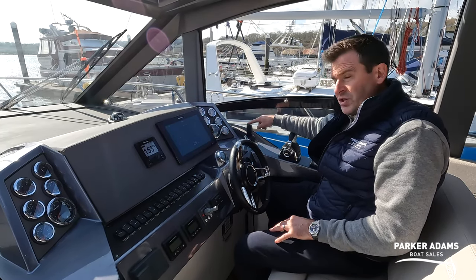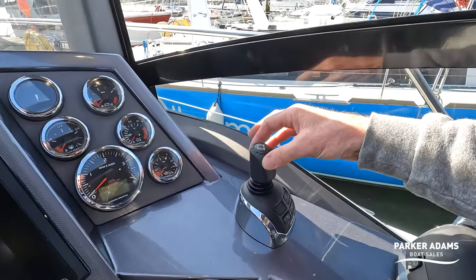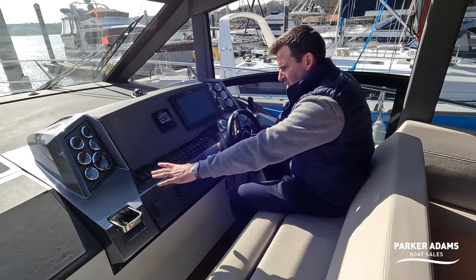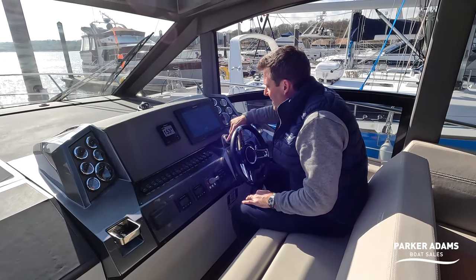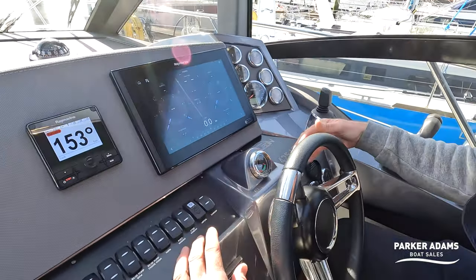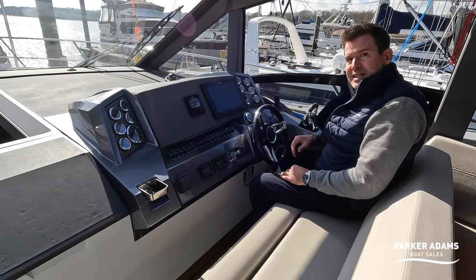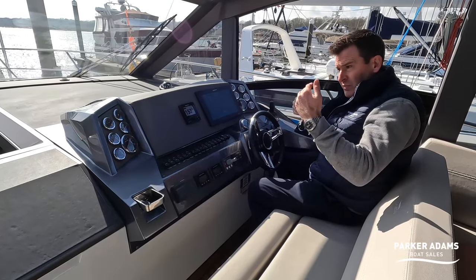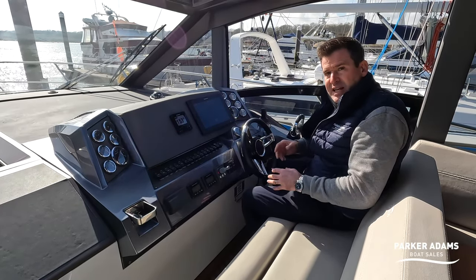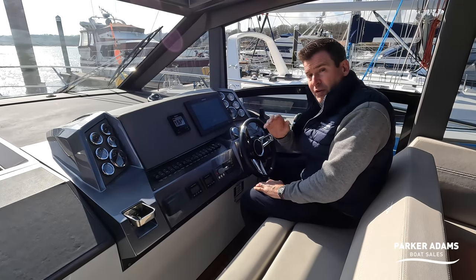It has a bow thruster and benefits from Volvo Penta IPS 500 engines - 370 horsepower each - which should push this boat to around 32 knots. The IPS 500 gives you joystick control as well as normal twin engine controls, which is fantastic for maneuvering. There are switches all the way along for various things and a rudder indicator mounted in its own custom molded housing - a nice design touch. It also has Zipwake trim tabs, a very efficient system that keeps the boat level automatically and helps with planing and rough seas.